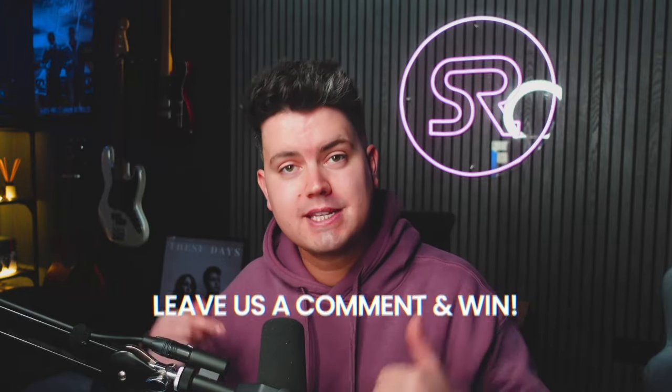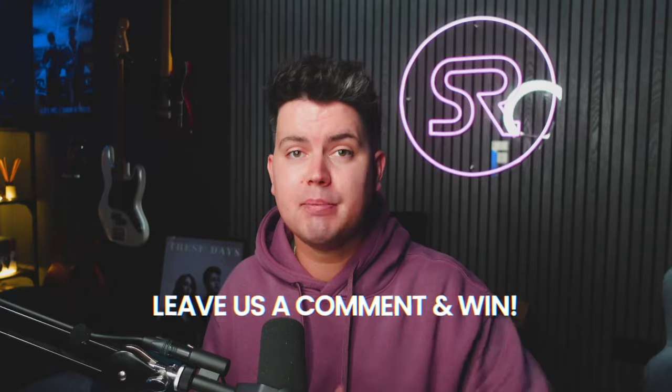We're also running a competition on this video where you could win yourself a Shure SM58, and all you have to do is leave your best Sync-related comment in the comment section below. That could be a question, a tip, or just something funny. So it's a pretty jam-packed video today, so let's get straight into it.